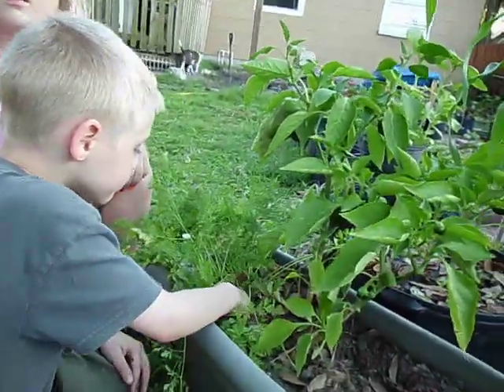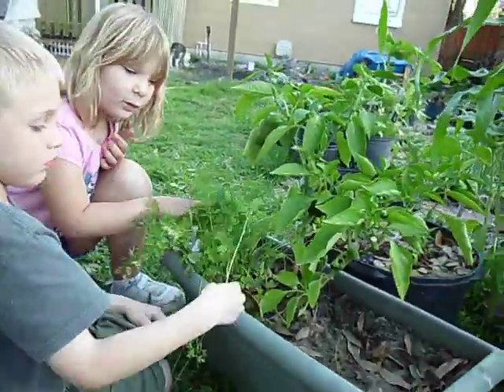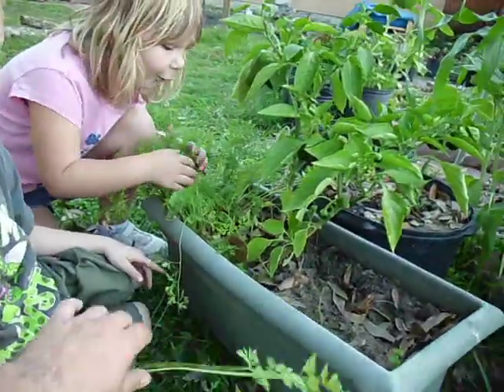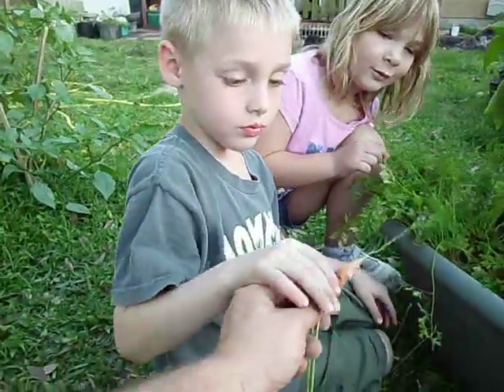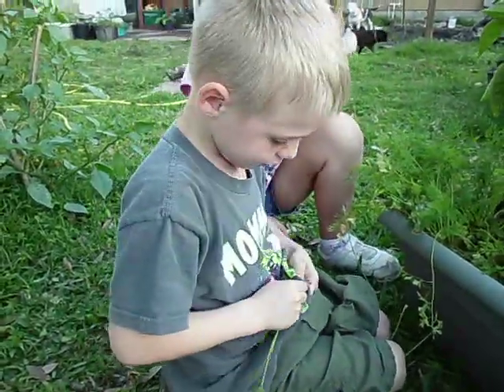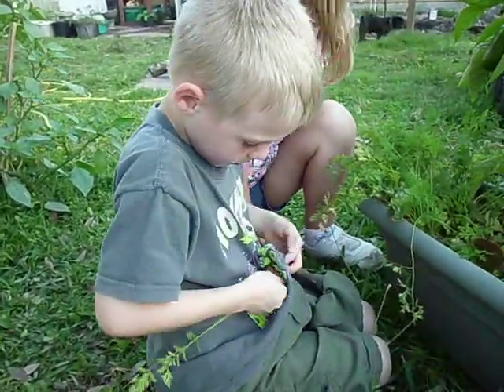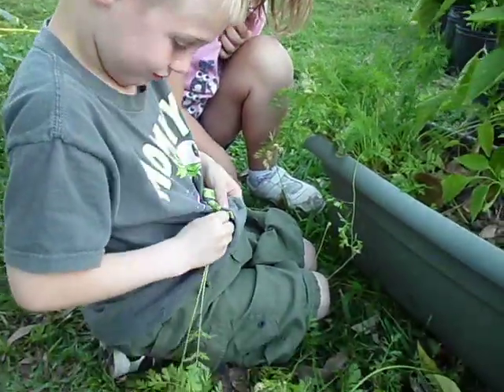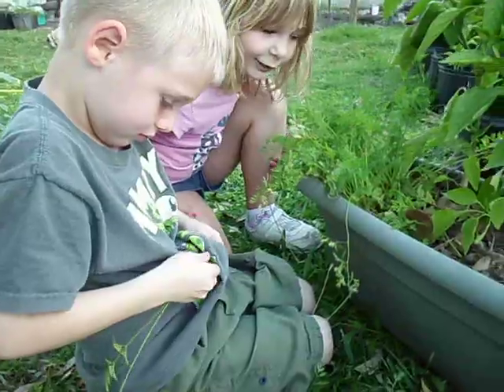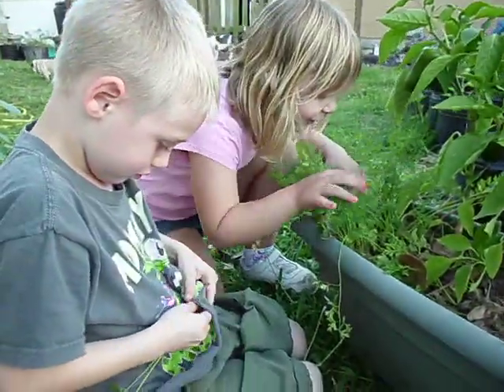Does it count? Yeah, that counts. But that's edible — I'll eat it. The rabbit will eat it. Show them how to do it, boy. That's right, he's an expert at carrot eating. Fresh out of the garden. The kid's been eating fresh out of the garden since he was little.